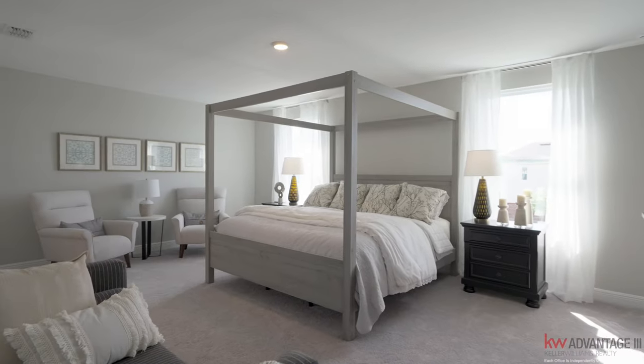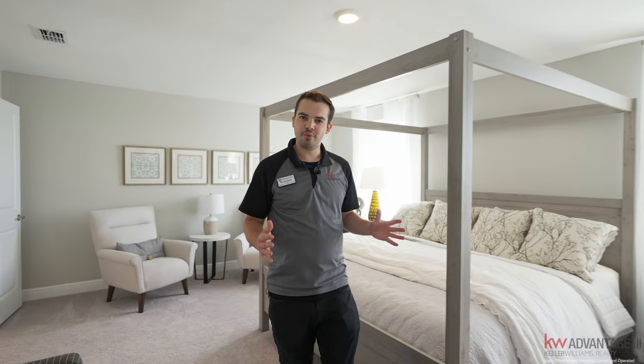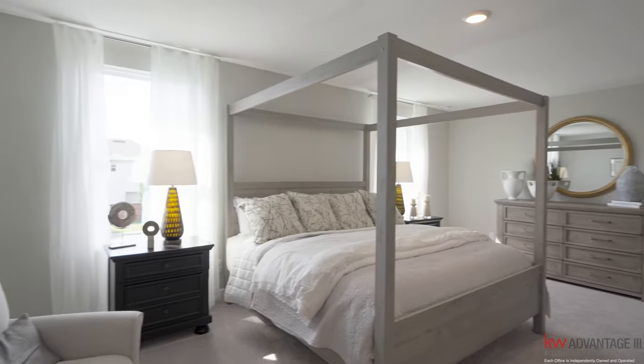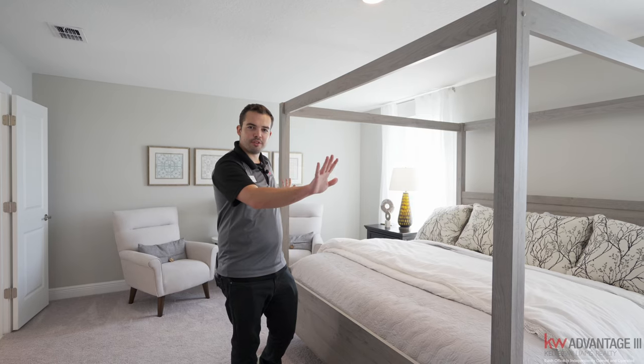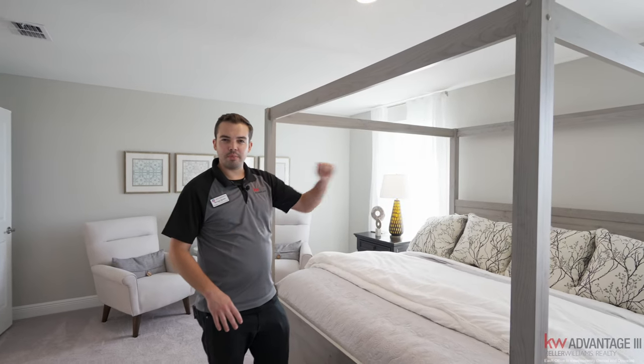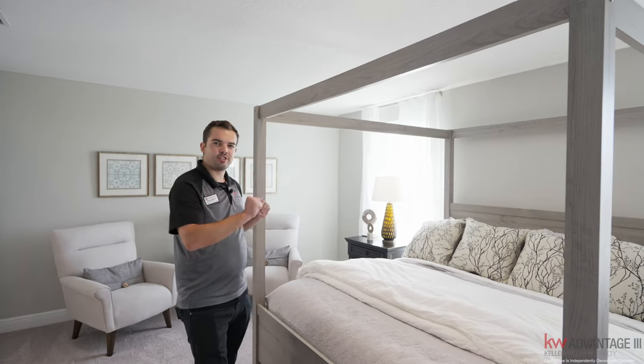I truly love this primary bedroom with the natural lighting and how large this room is. As you can see how they laid it out, you have plenty of space for cabinetry on both sides, or you can put seating over there. To complement where you would put nightstands, you have windows on each side.